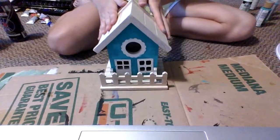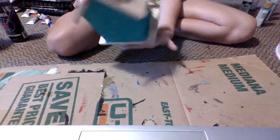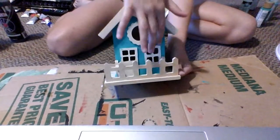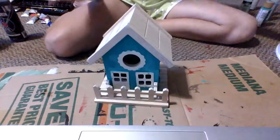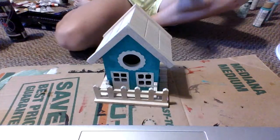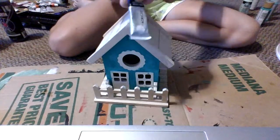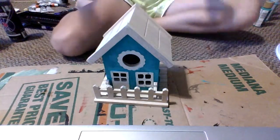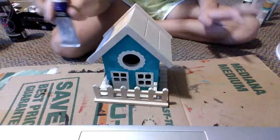So I was thinking we should paint this little window, and this window, and the door, maybe a purple color, kind of like this, but with some white in it. And then we should add maybe some glitter. Actually, no, no glitter. Just white and purple.